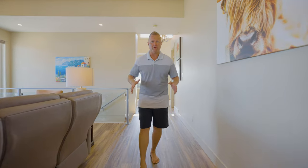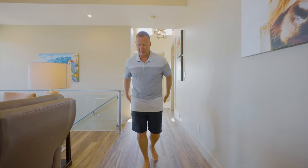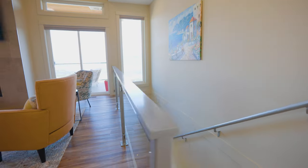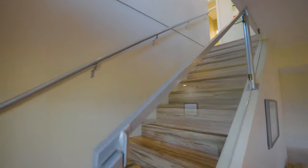A couple more features of this home: we've got top-of-the-line commercial-grade vinyl plank flooring throughout the entire home, and then this beautiful aluminum railing with glass inserts that keeps a nice open feel.